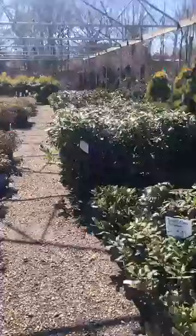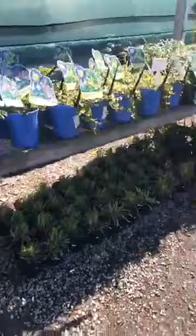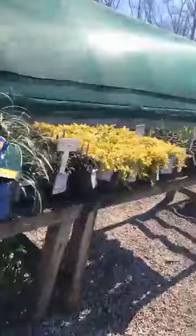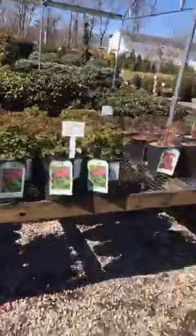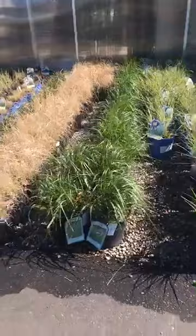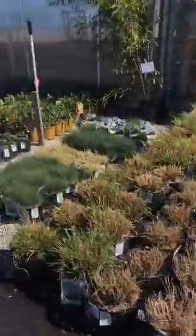Over here we got all our rhododendrons and azaleas — we got a whole house full of them, all different colors, sizes, and prices. Over here we got some perennials and ground covers — we got liriope, variegated, blue, ajuga. We got all our hostas over here. Still bees. There's ornamental grasses — we got all kinds, we got the fountain grass in here, blue dune grass, tall forest grass.